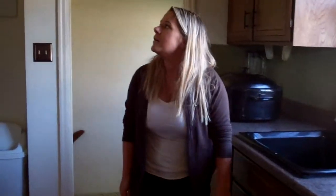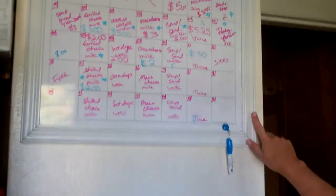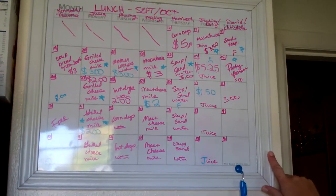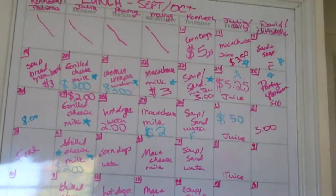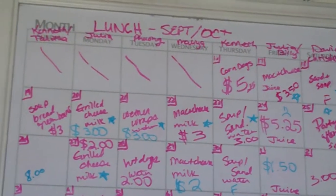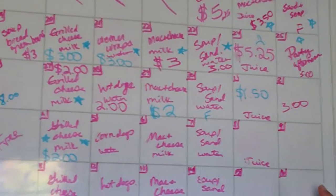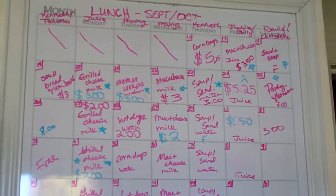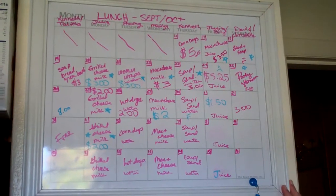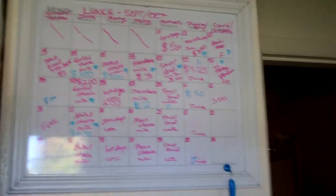Over here we have our lunch menu and we have different names of different children that cook dinner each night. We change that and we can take just the right space and change the meals when we need to, because we need to be flexible with our busy, hectic life. This is our lunch menu and this is our dinner menu.